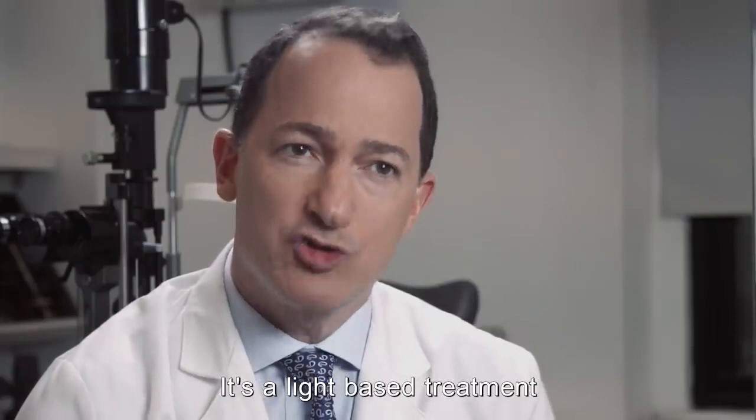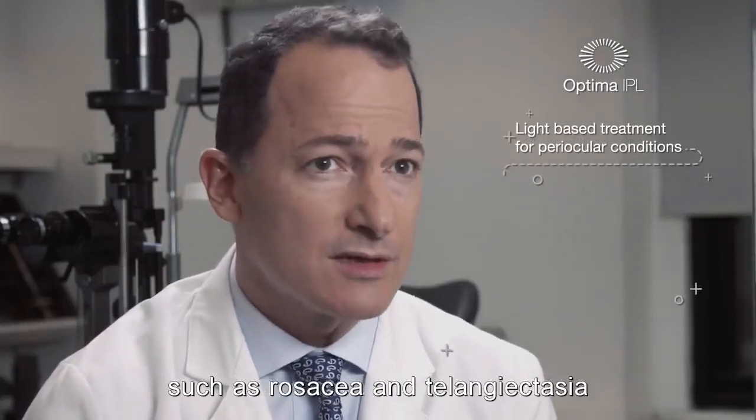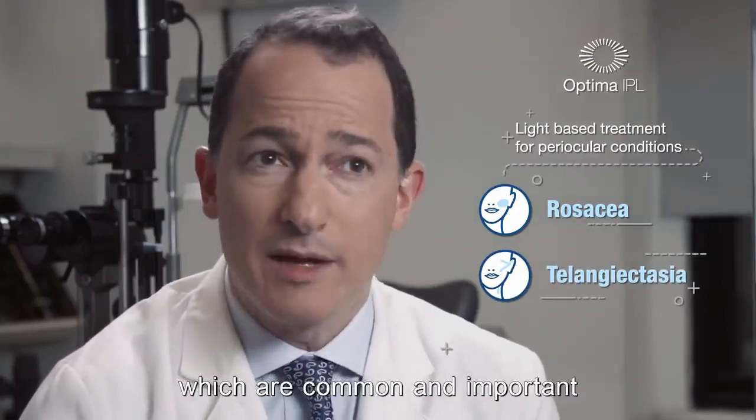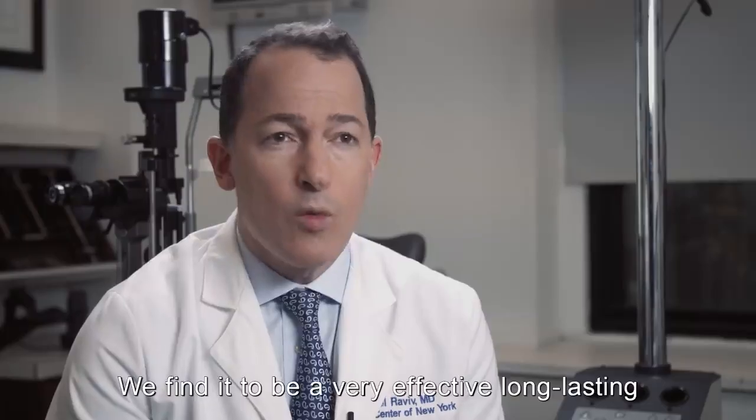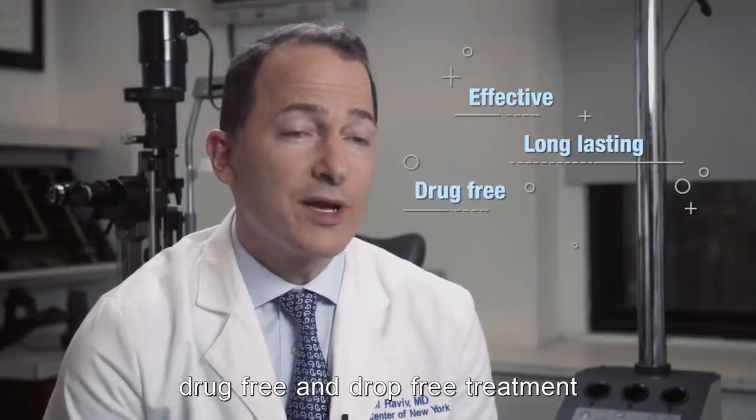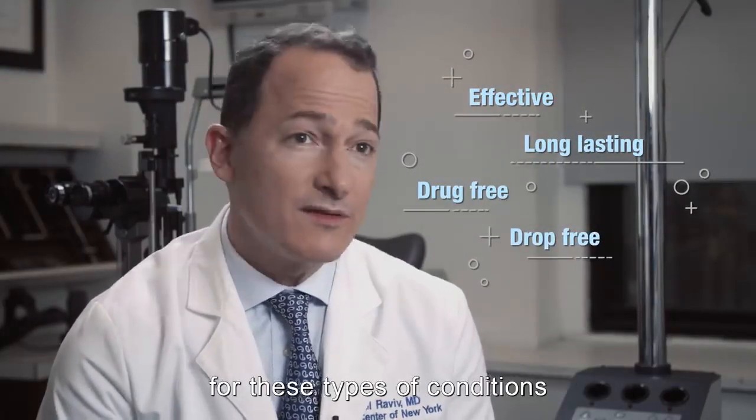It's a light-based treatment for periocular inflammatory conditions such as rosacea and telangiectasias, which are common and important to identify and treat. We find it to be a very effective, long-lasting, drug-free and drop-free treatment for these types of conditions.